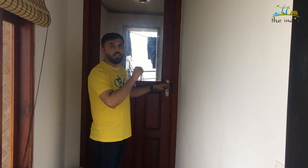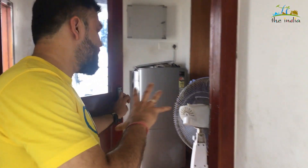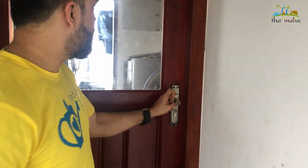Here is the kitchen. This is the generator area where the entire electricity is managed. The food is awesome — I will share a video of the food within a few minutes.